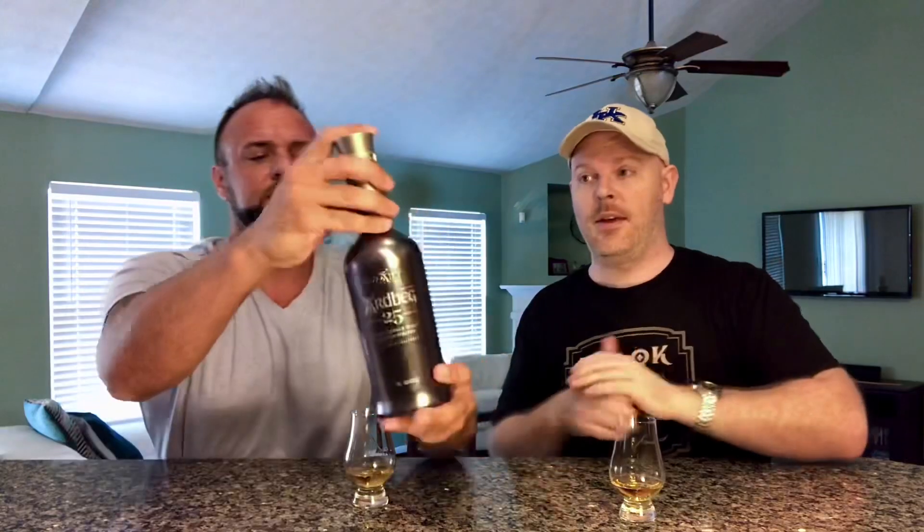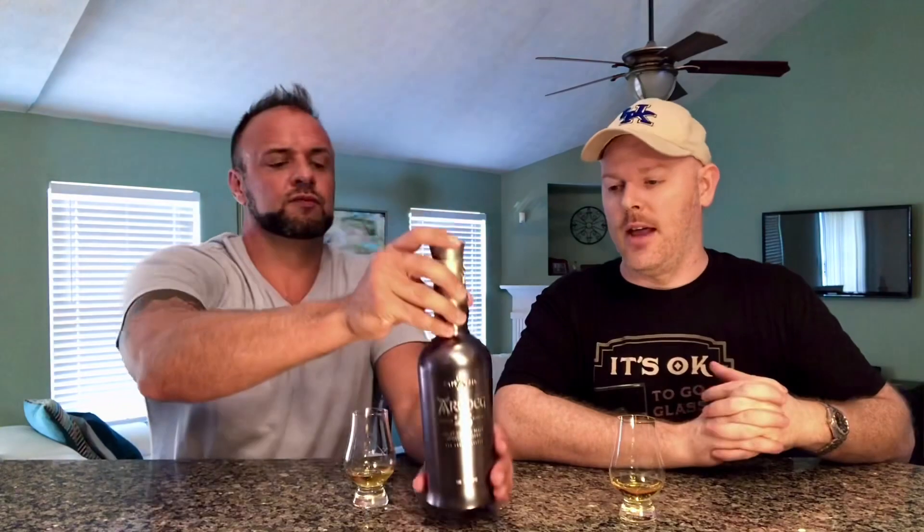I had this bottle literally torn out of my hands — quite unfairly. I was at a store, I knew they had it, I went there and said hey you've got this bottle, I want it. After 40 minutes of searching they finally found it. I had it in my hands and it wouldn't ring up at the register because in Ohio the state has to put the whiskey into the system before they can sell it — a ridiculous system. It turns out somebody had already put their name on it.